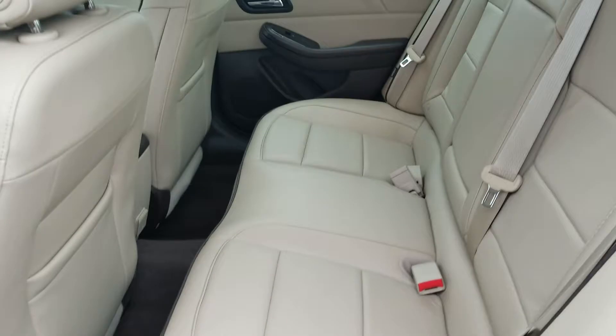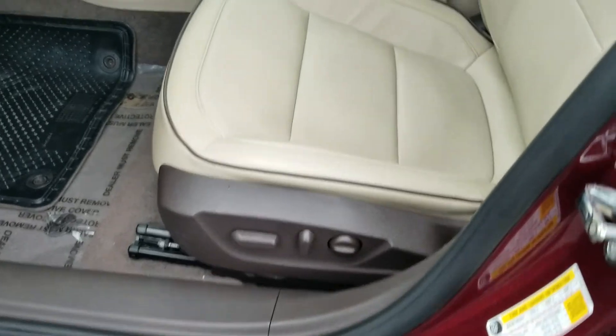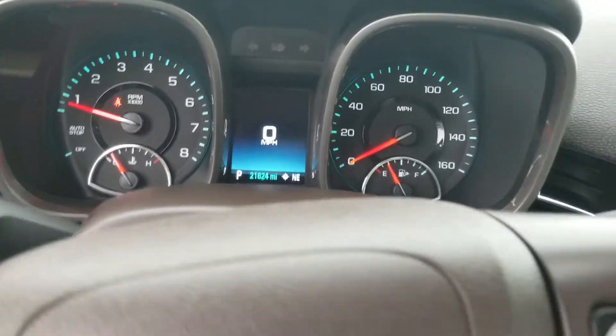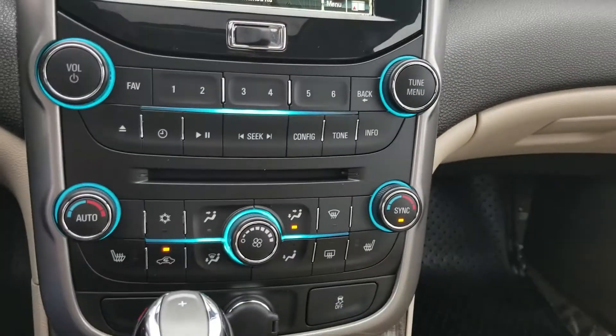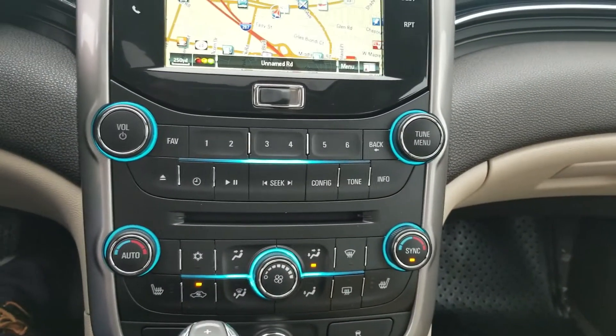Love this color combination. It's got the Pioneer sound system, nice wood grain trim, full power seat, automatic lights, and a full color driver information center. You've also got a touchscreen radio with factory navigation, heated seats, dual climate zones, and a whole lot more to go over with you.